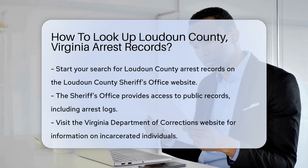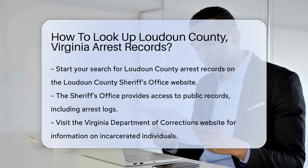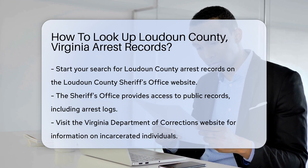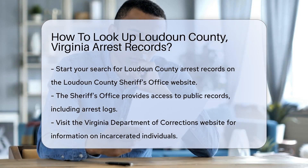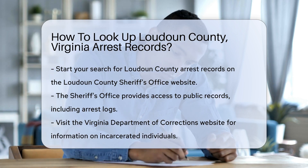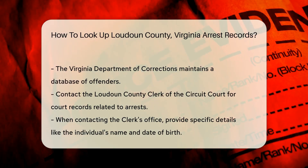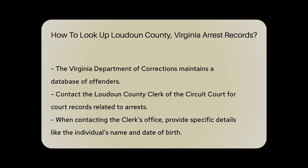To begin your search for arrest records in Loudoun County, Virginia, you can start by visiting the Loudoun County Sheriff's Office website. They often provide access to public records, including arrest logs. You can also check the Virginia Department of Corrections website. They maintain a database of offenders and can provide information on individuals currently incarcerated.